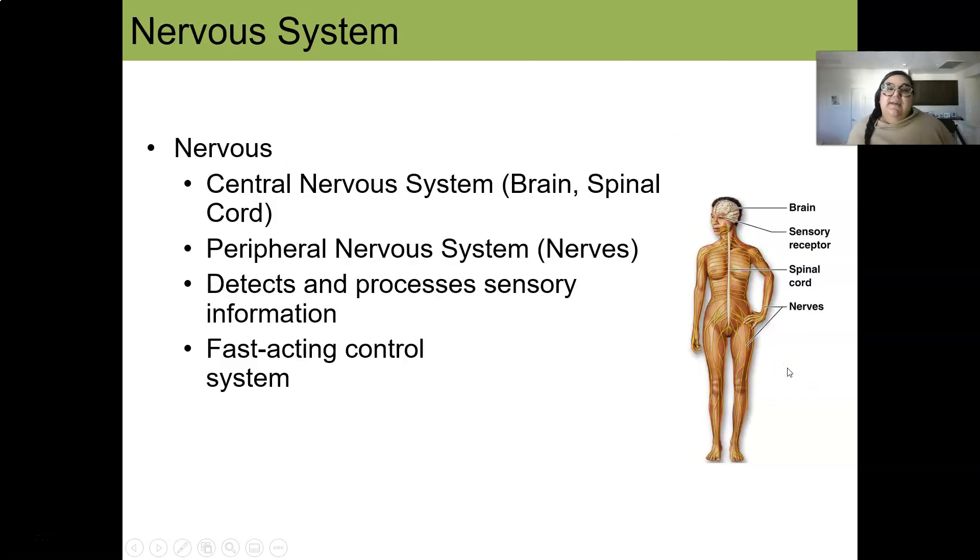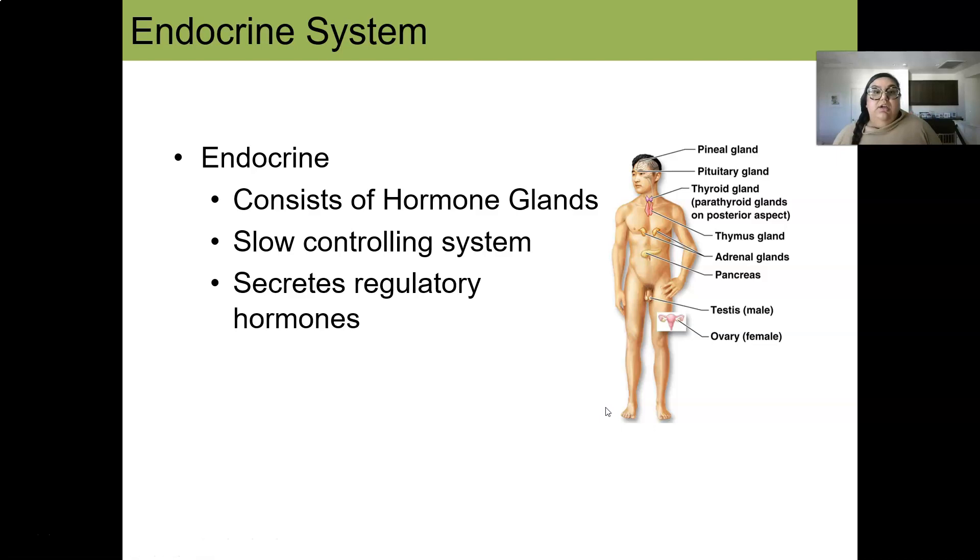The nervous system is broken down into two types: the central nervous system, which is the brain and spinal cord, and the peripheral nervous system, which are the nerves that branch off from the brain and spinal cord. The nervous system is a fast-acting system — it sends signals from our brain to our hands and feet very quickly. It detects and processes sensory information as a fast-acting control system.